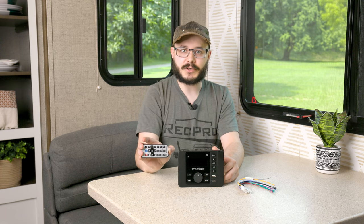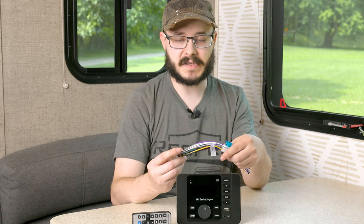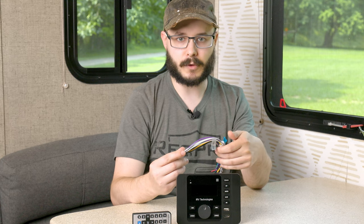It comes with a handy little remote control so you don't have to mess with the buttons or be right up next to it when you want to change something. It also comes with a wiring harness that makes installing the stereo very easy and straightforward.